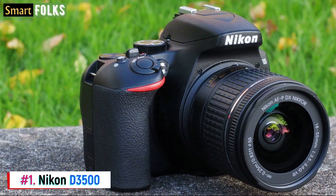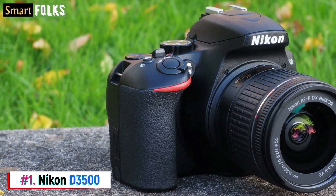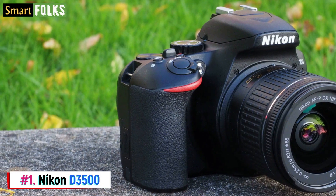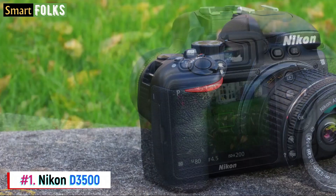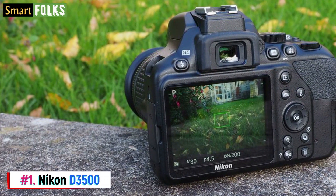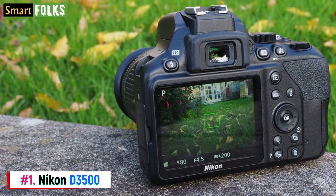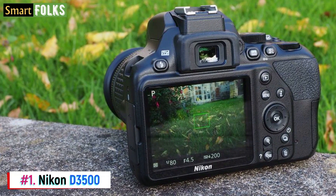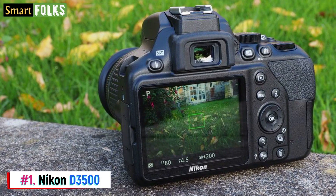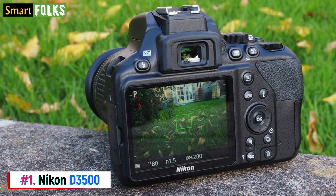Number 1: Nikon D3500. It's easy to learn DSLR photography with the Nikon D3500. It has a helpful built-in beginner's guide that provides detailed instructions on how to do a variety of photographic methods. These include using the autofocus technology, taking advantage of the ISO 100-25600 range, achieving narrow depth of field, and shooting continuously. It's a simple, user-friendly gadget with good picture quality.